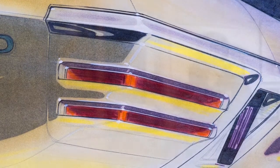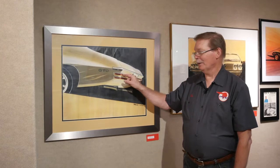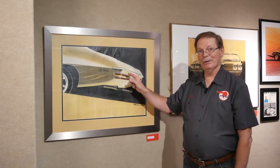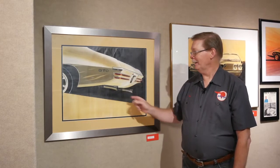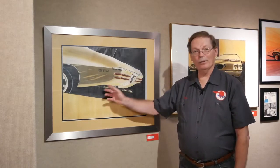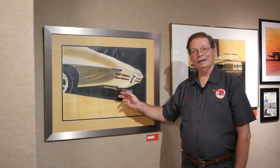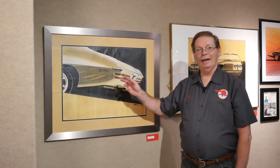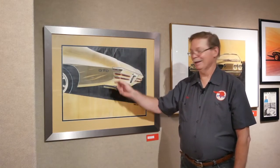it never happened, but if you take these two and put them together, move it up and put another one of these down below, you've got the 1970 rear bumper as we know it. Also interesting in this picture is that by this date, they already had the rear quarter pretty much how it turned out. But what he did not know in 1967 is that by 1970, the antenna would be embedded in the windshield, so there would be no need for the antenna.